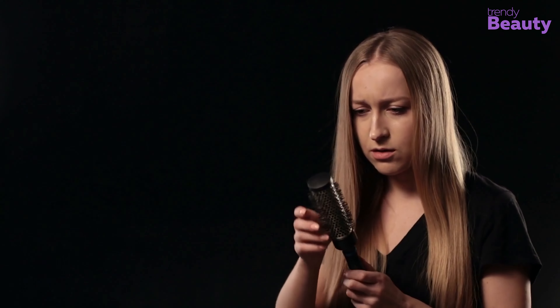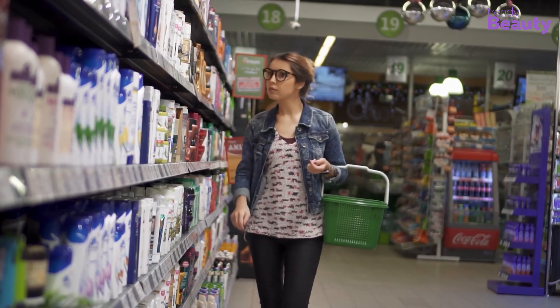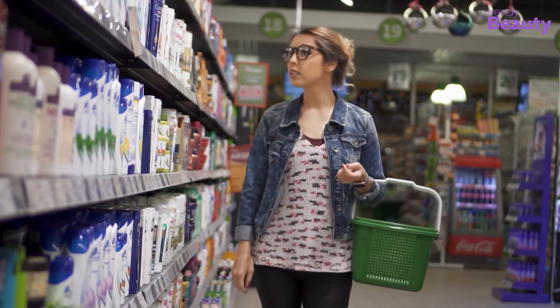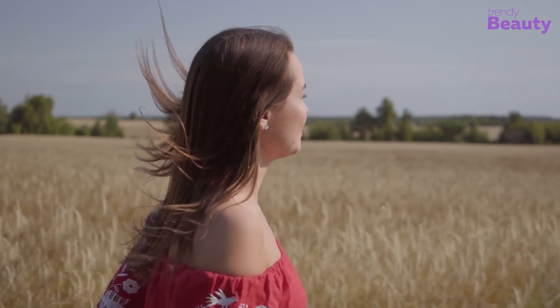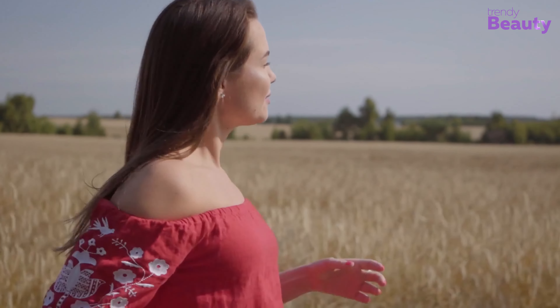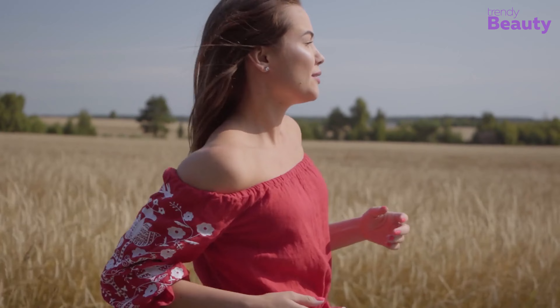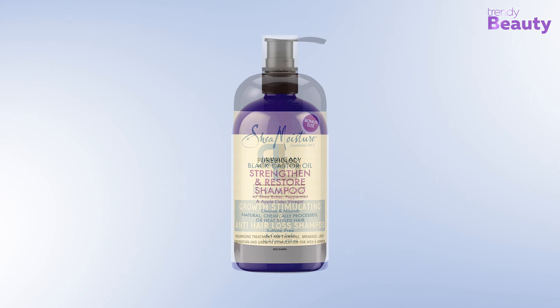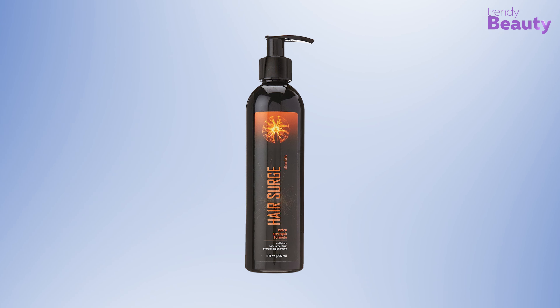Hair loss is a very common problem that can happen to anyone. The reason behind this hair loss is unbalanced hormones, stress, dandruff, and many others. But the good news is there are plenty of shampoos present in the market that provide hair growth treatment. They remove hormones related to hair loss by targeting hair follicles to promote healthy natural hair growth. Here we have come up with the five best shampoos for hair growth.